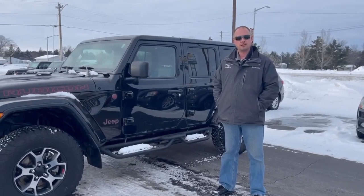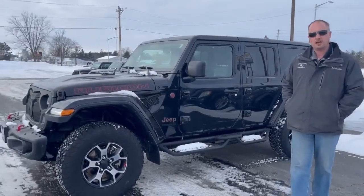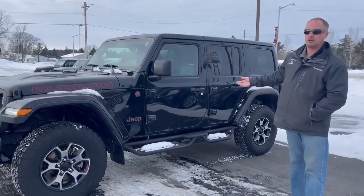Hey everyone on YouTube, this is Travis at Swant Graber. Today I just wanted to highlight one of the Jeep Wranglers that we have here.